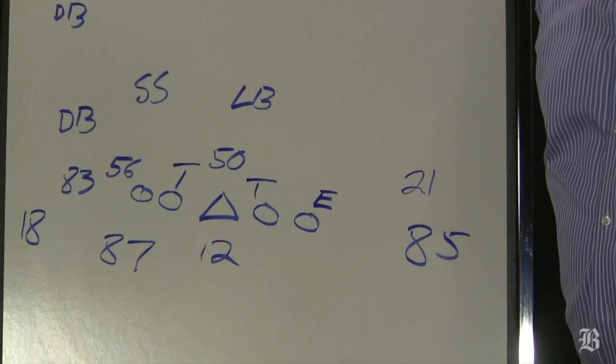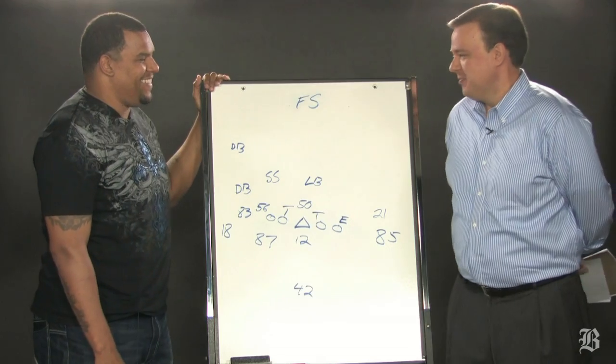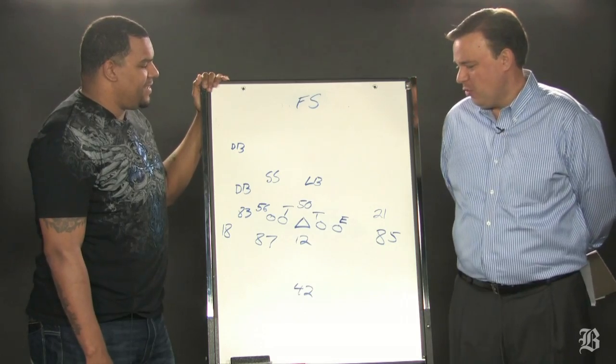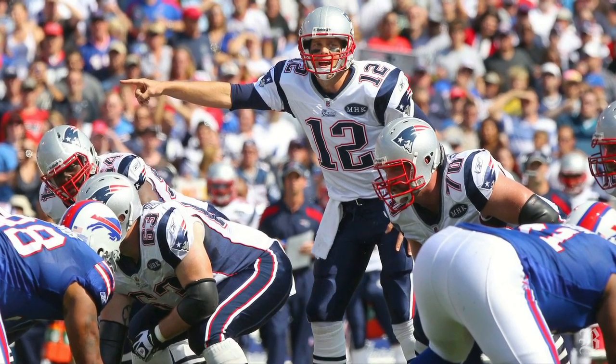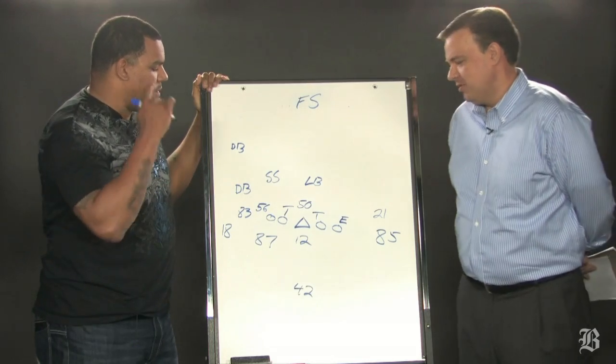The first play we're going to look at is a huge play in Sunday's game, otherwise known as the Chad Ochocinco interception. First play of the third quarter, Patriots are leading 21-10 with good field position. What are they seeing here pre-snap, Jermaine?